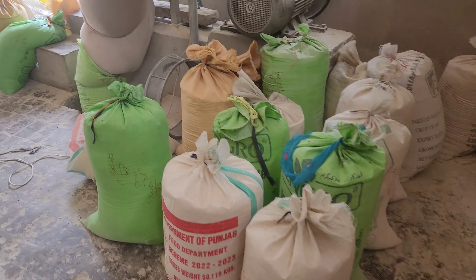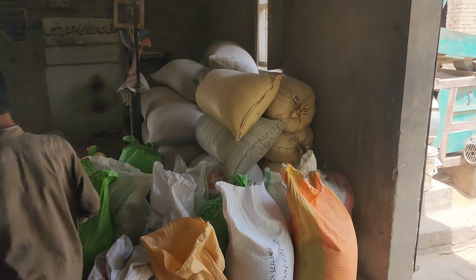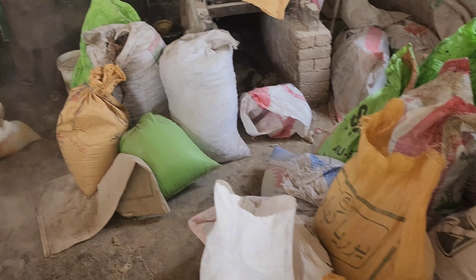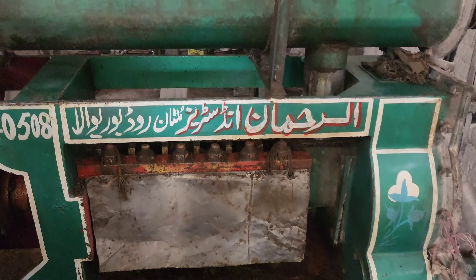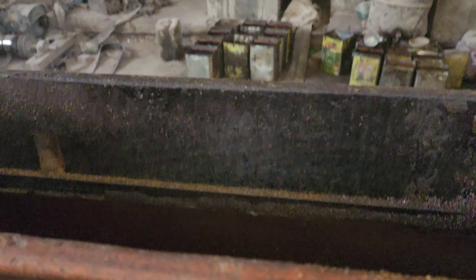اب ہم نیچے چلیں گے۔ الحمدللہ ان کا کاروبار بہت وسیع ہے، سارا دن یہ لوگ مصروف رہتے ہیں۔ مجھے لگ رہا ہے کہ ہمارا جو کام ہے اب وہ مکمل ہونے والا ہے — ہمارے جتنے بھی سرسو کے بیج تھے ان کا تیل نکالا جا چکا ہے۔